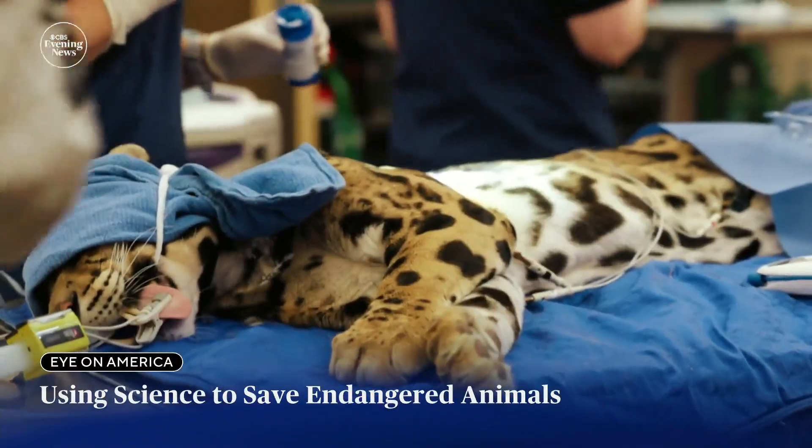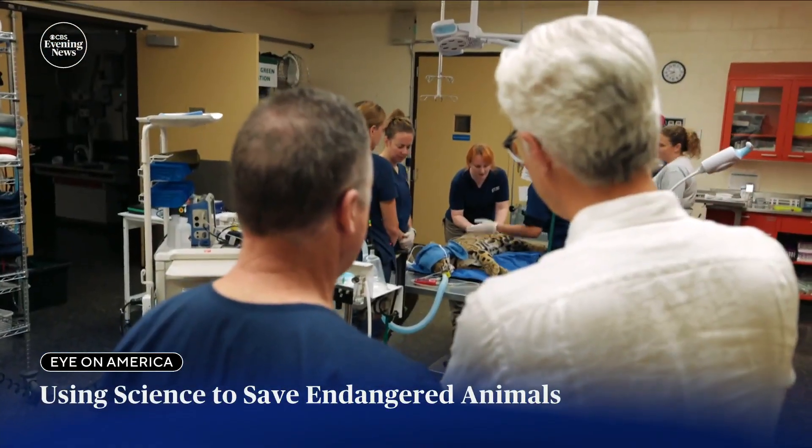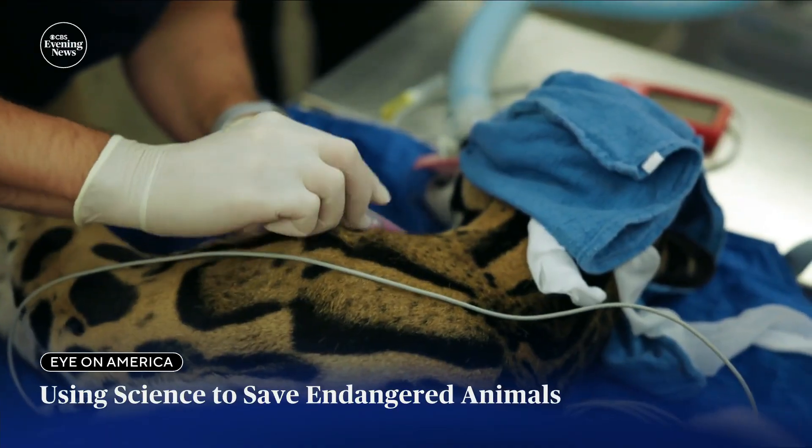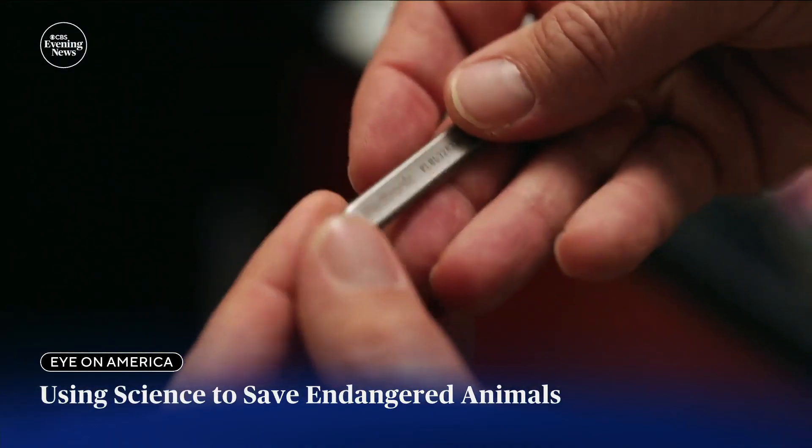That's Masala, a nine-year-old clouded leopard. He's under anesthesia and surrounded by a team of doctors. During his regular checkup, something unusual is happening — he's getting a tiny heart monitor implanted under his skin.